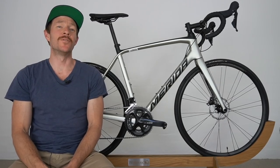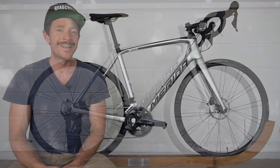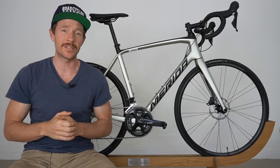In this video, I'm going to be reviewing this road bike right here. It's the 2020 Merida Scultura 4000, and it's also the road bike I'm giving away to a lucky subscriber a week before Christmas, which is only a few weeks away.